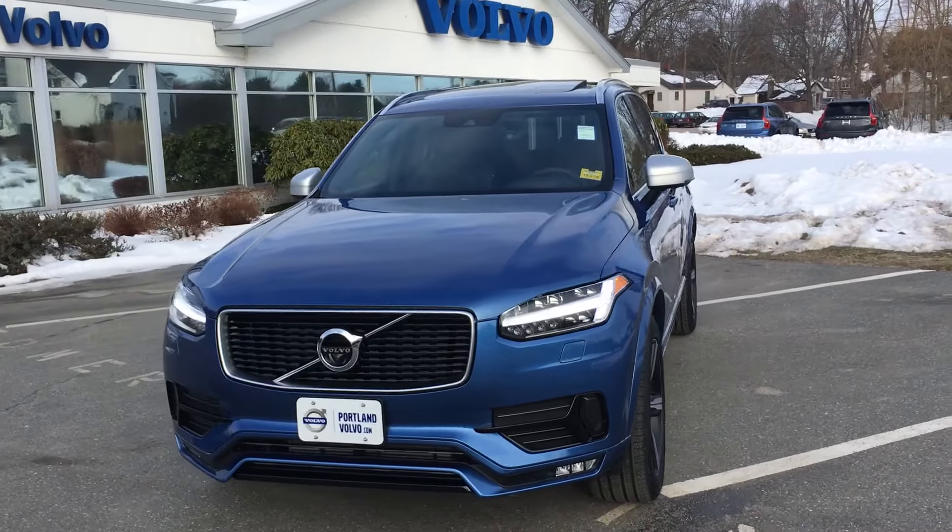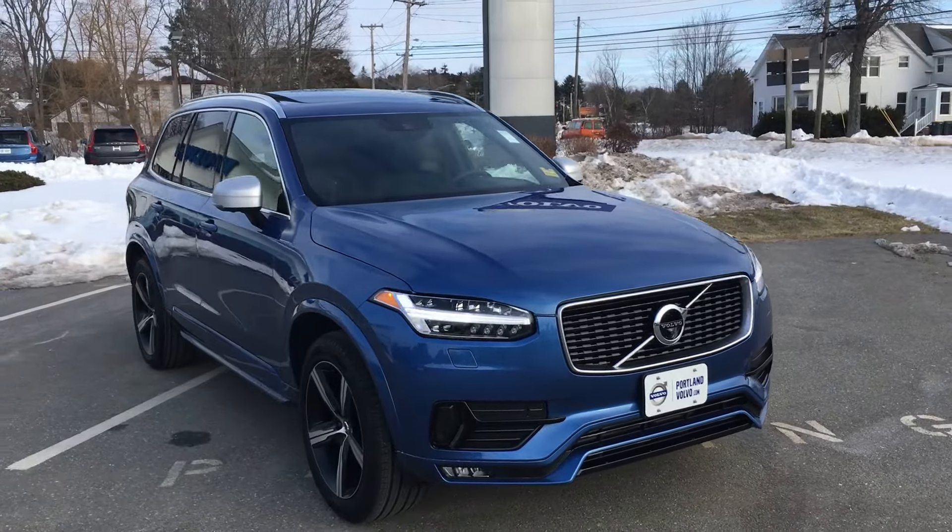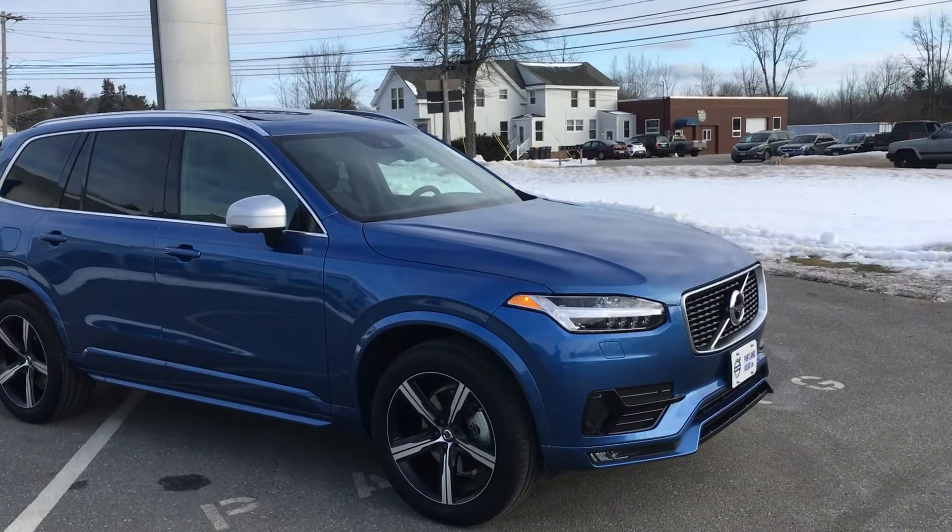Hey guys, Cody here at Portland Volvo with this amazing 2016 Volvo XC90. This is the Motor Trend SUV of the Year.